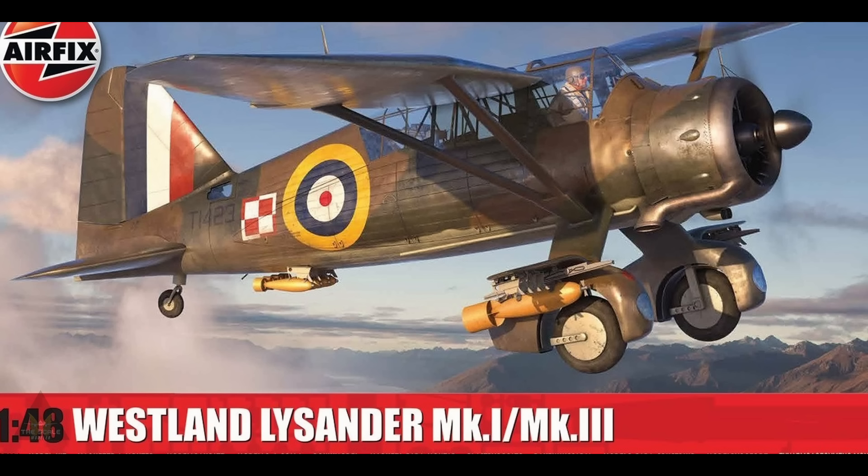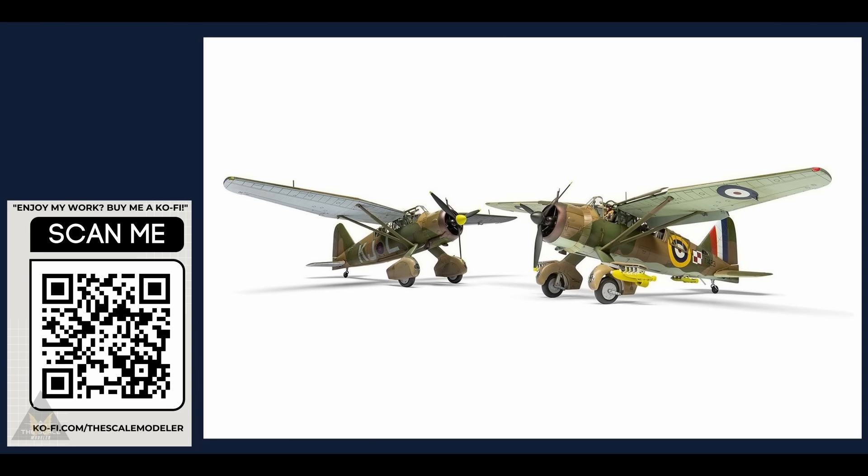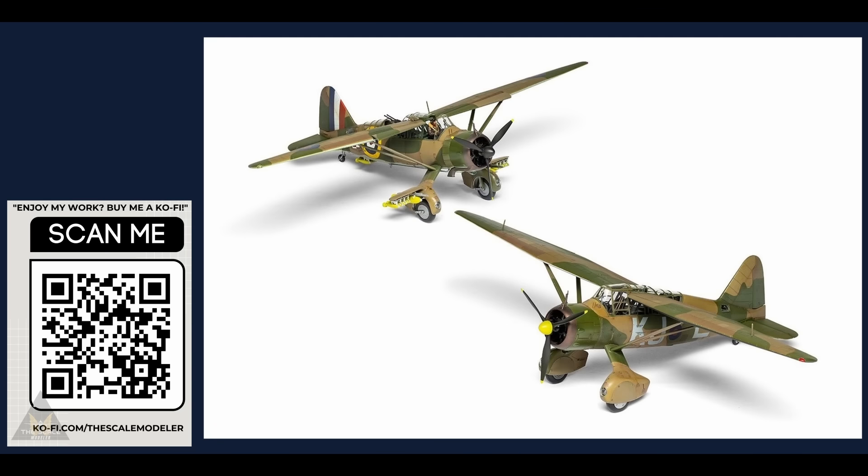Just prior to Telford last week at the time of recording, Airfix announced a new tooling of the Westland Lysander, doing it in Mark One or Mark Three versions in 1/48 scale. The Mark One is 16 Squadron Royal Air Force colors, and the Mark Three is 309 Polish Fighter Squadron. It comes with a pilot figure, though unfortunately no spy figures with briefcases — which would have made a wonderful diorama.